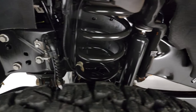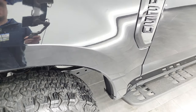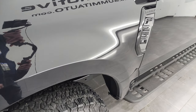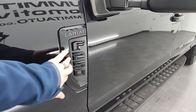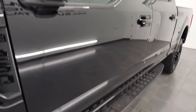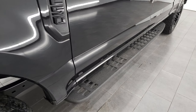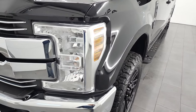Frame and underbody is exceptionally clean on this truck. This truck was owned its entire life in Texas. Whoever owned it made it like a black appearance group — they blacked out the F-250 and Lariat badges, blacked out the mirrors, and put the Tremor-style step bars on it, which are really good-looking too.